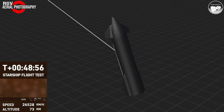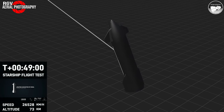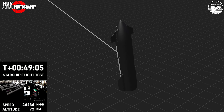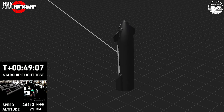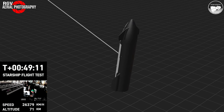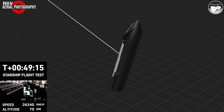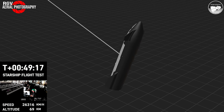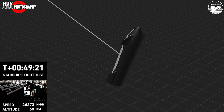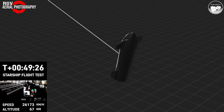These views are being provided by Starlink terminals positioned on Starship itself. As the plasma builds, we hope to bring these views back to you. You can see the telemetry on the right-hand side — the speed is decelerating. That's the friction of the atmosphere resulting in this plasma blanket that is potentially blocking the Starlink terminals right now.